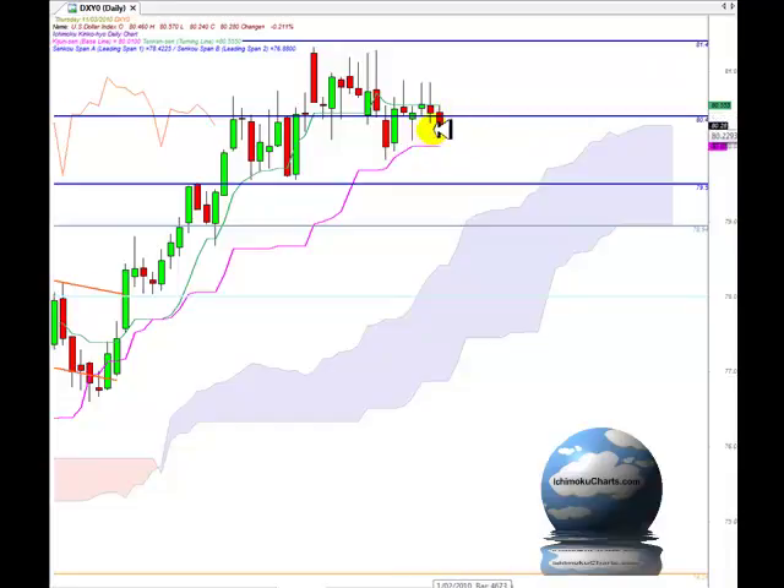Well, a fairly bearish candle today, and we've had an increase in the size of the body of the candle. The increase in the size of a red body tells us that the sellers have made slightly more net bearish progress today than they have on the previous day, and that may be significant for this market.